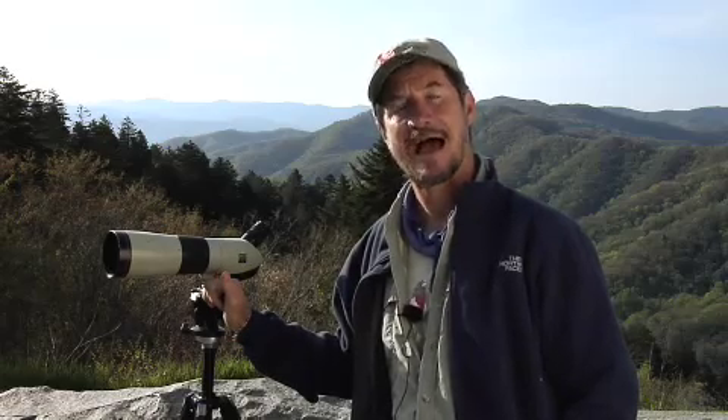Hello, my name is Simon Thompson. I'm a bird watching tour guide here in Western North Carolina. Today we're going to be learning about birds and bird watching in the area of Cherokee, North Carolina, one of the best bird watching spots in the southeastern US.